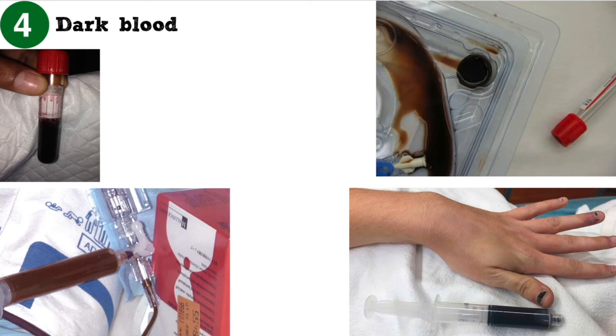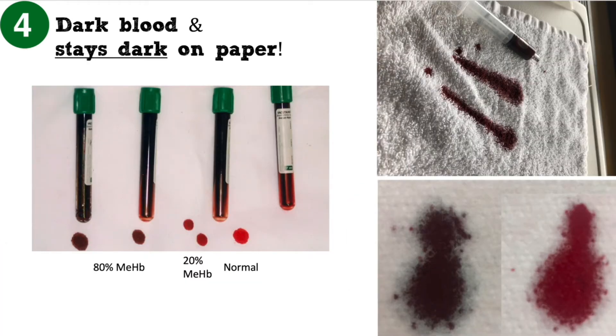Blood may appear unusually dark. A huge clue is that blood stays dark when exposed to air. Deoxygenated blood should pink up when exposed to air.